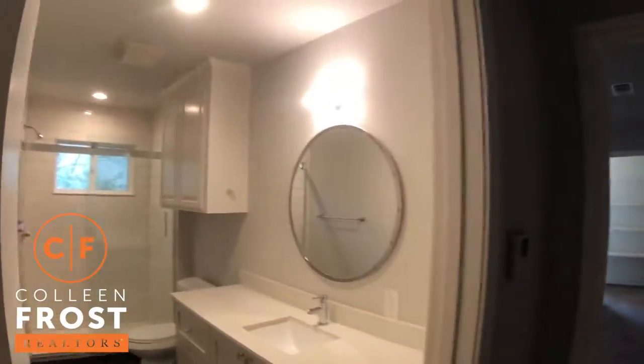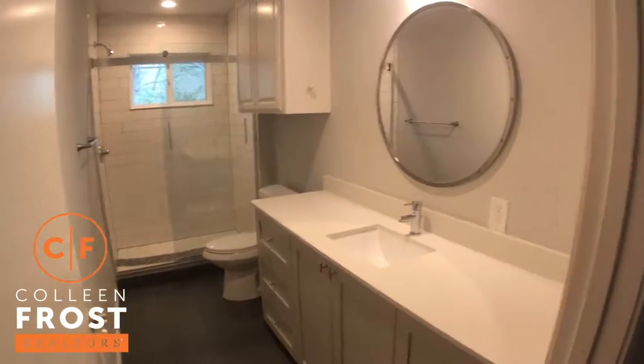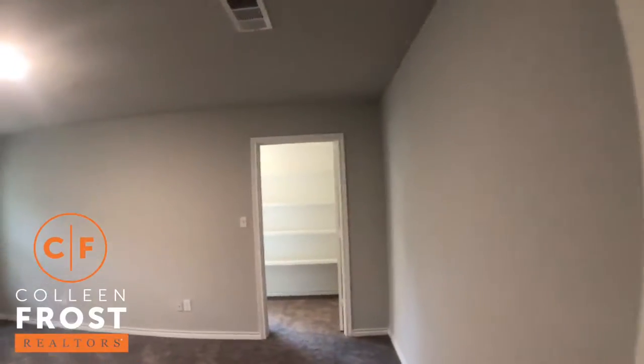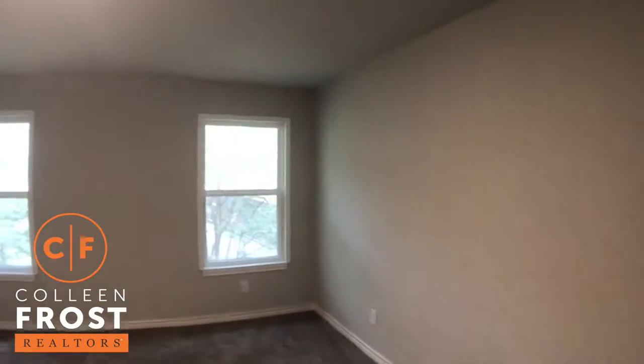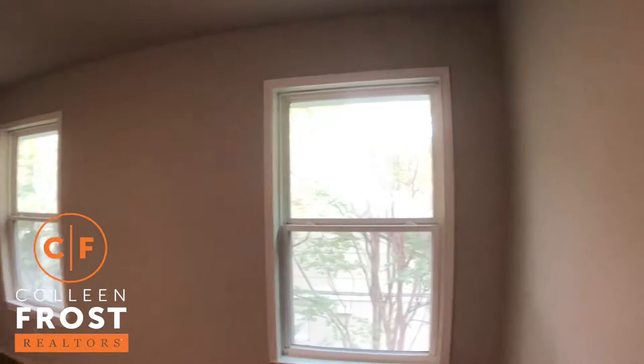Again, another full bath — modern and chic. I would say this home is just exquisite. And then here we have our fourth bedroom, and again I just feel like I'm in a tree house. We're down in Dallas and look at all these beautiful, mature trees.